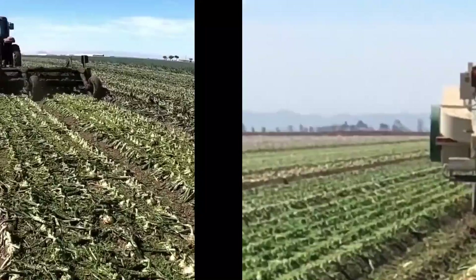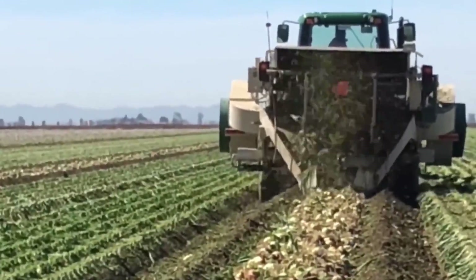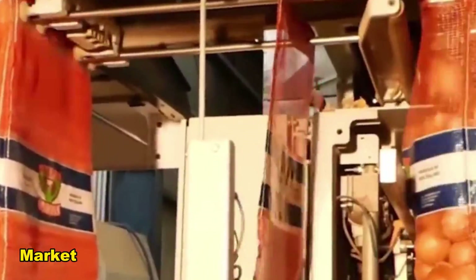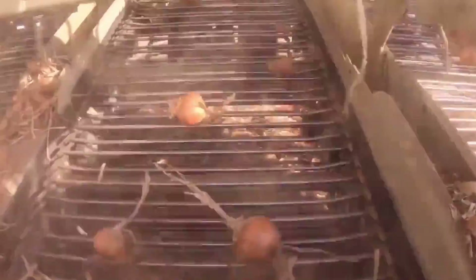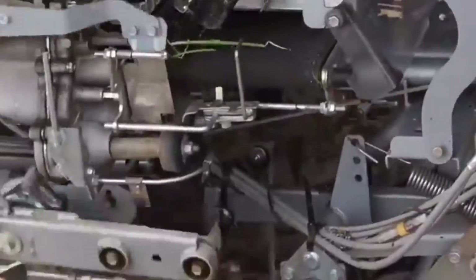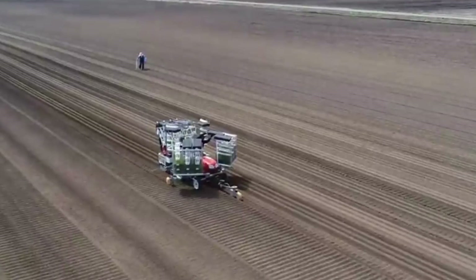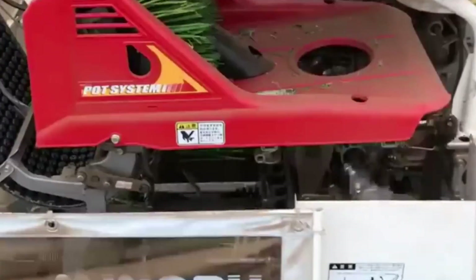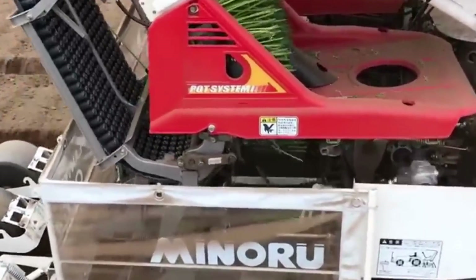Moving on to the planting stage, farmers meticulously choose onion varieties suitable for their specific region and the prevailing market demand. Before planting, onion seeds undergo treatments like priming or coating to improve germination rates and ward off diseases. Advanced technologies facilitate precise seed treatments, optimizing the performance of each seed.